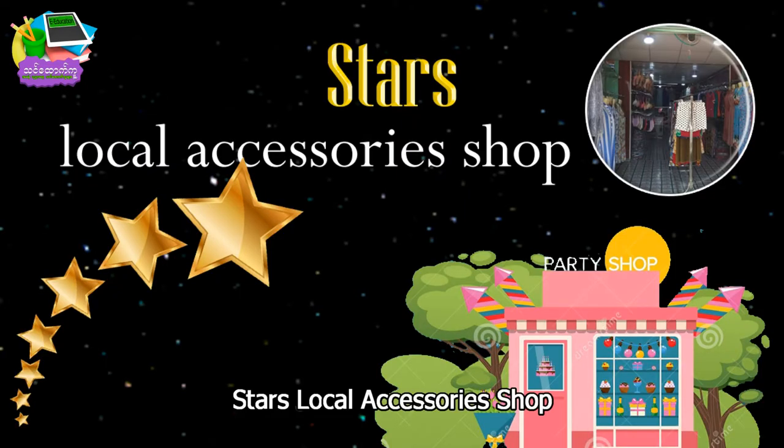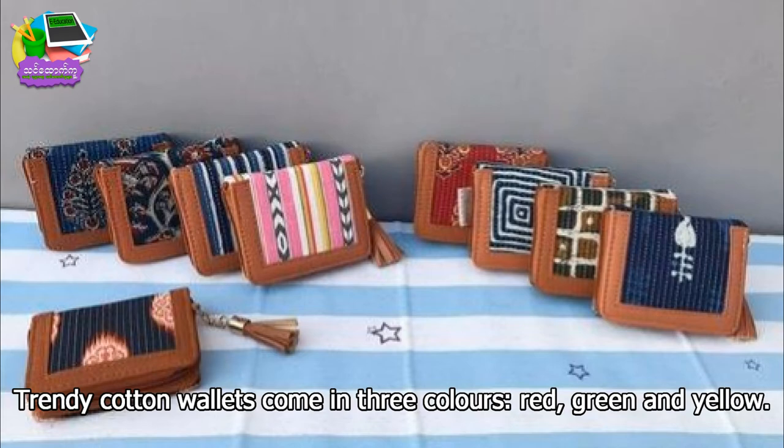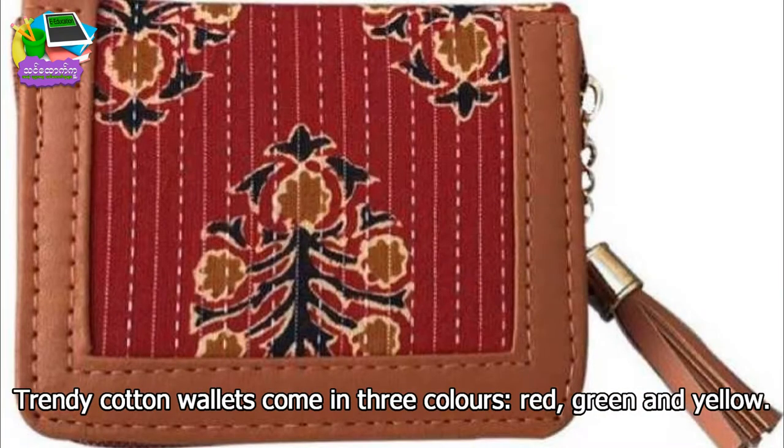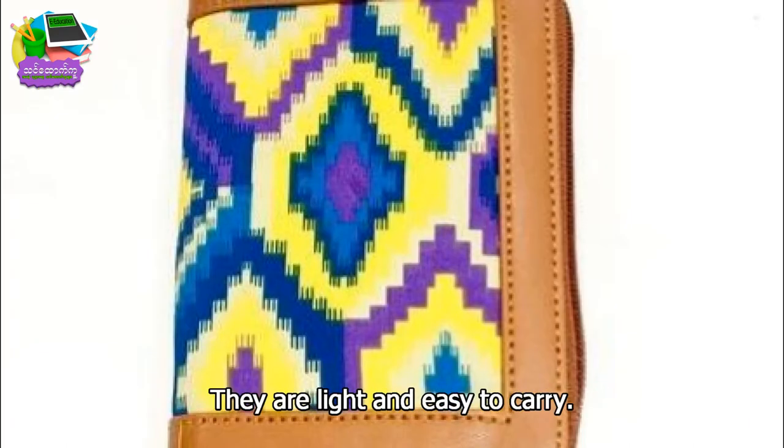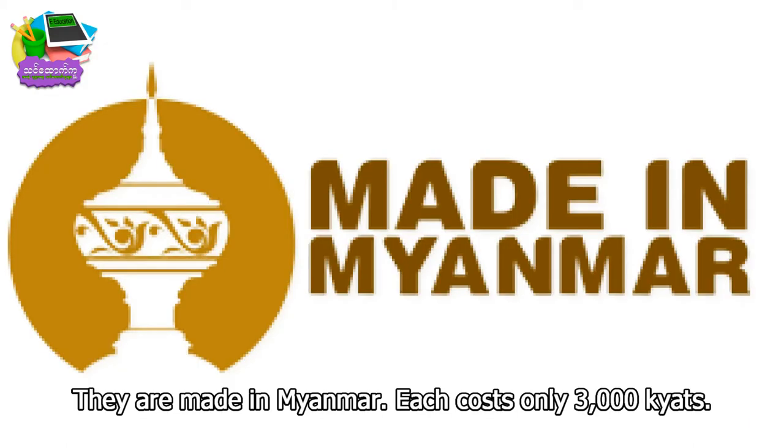Starts look at accessories shop. Tentri cotton wallets come in three colors: red, green, and yellow. They are light and easy to carry. They are made in Myanmar.